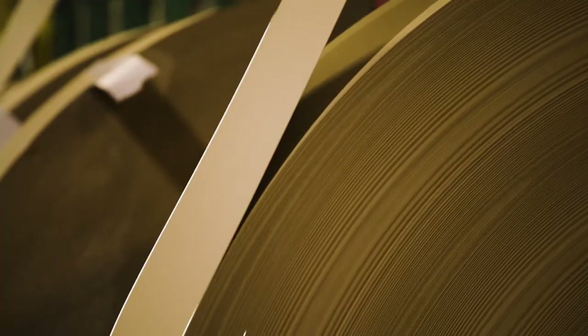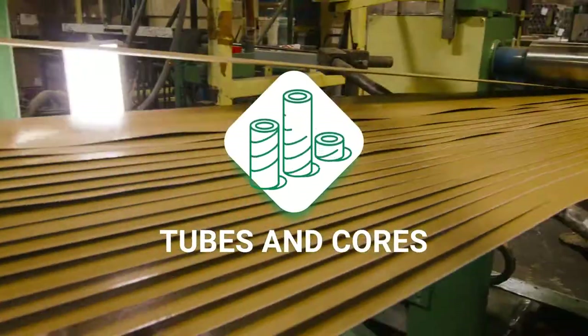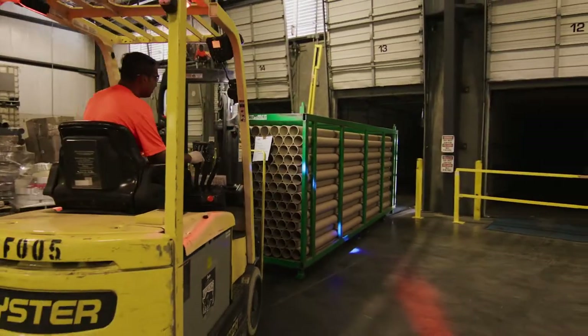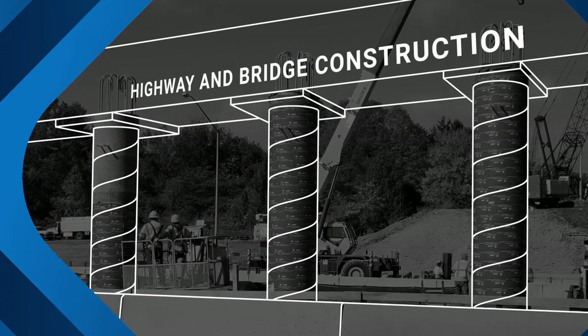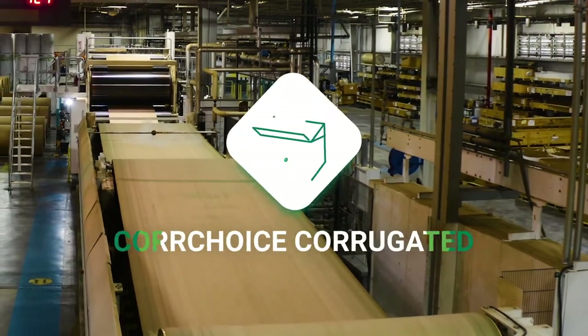We use our paperboard to make tubes and cores of various diameters. Our tubes and cores are used in a multitude of applications including paper manufacturing, yarns and textiles, and carpet manufacturing — for example, our concrete forming tubes at major highway and bridge construction sites. Recycled liner board is also used to make corrugated sheets for use in cardboard boxes.